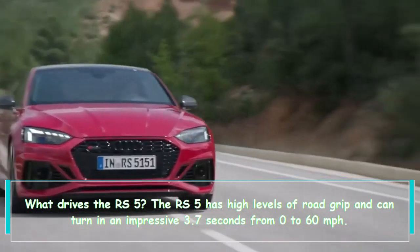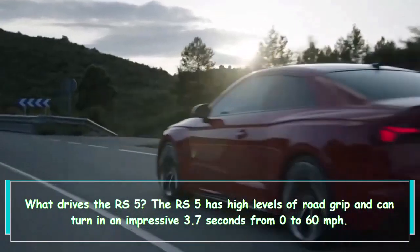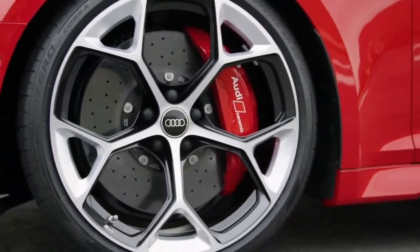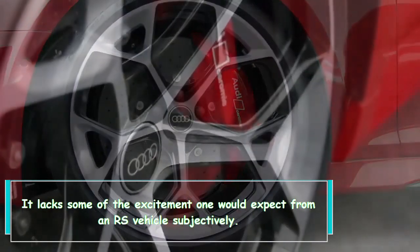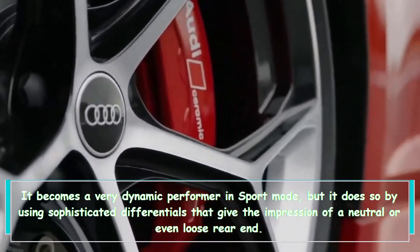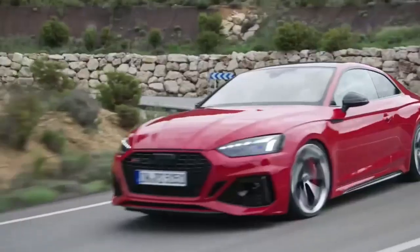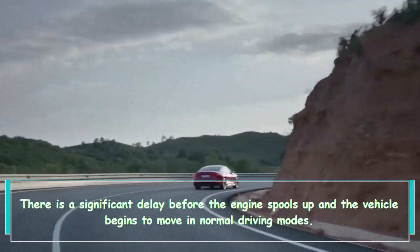The RS5 has high levels of road grip and can turn in an impressive 3.7 seconds from 0 to 60 mph. It can also pull a full G around a skid pad. It lacks some of the excitement one would expect from an RS vehicle subjectively. It becomes a very dynamic performer in sport mode, but it does so by using sophisticated differentials that give the impression of a neutral or even loose rear end. There is a significant delay before the engine spools up and the vehicle begins to move in normal driving modes.